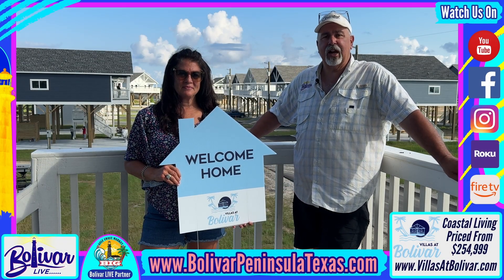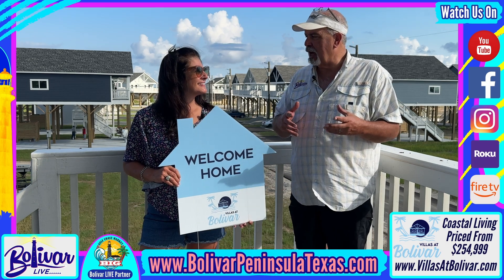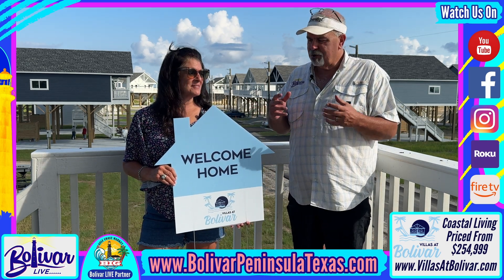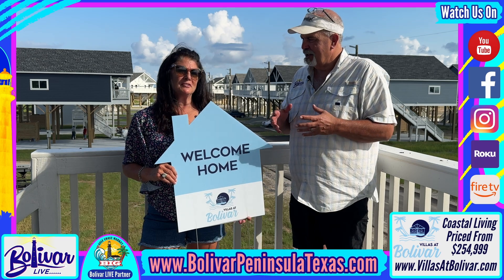I'm David with Bolivar Live and we've got some great news from the Villas at Bolivar. I'm here with Tracy. Tracy, tell me the good news. The good news is we began closing on our villas in phase one.